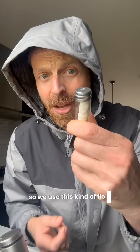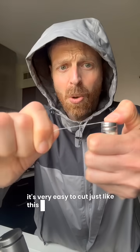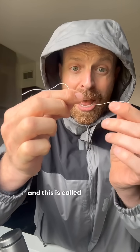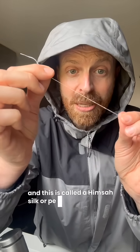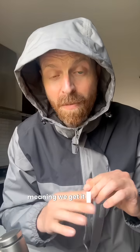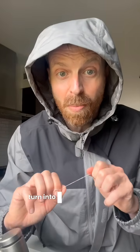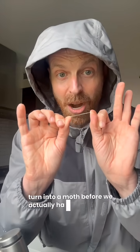So we use this kind of floss instead. It's very easy to cut, just like this. And this is called ahimsa silk, or peace silk, or non-violent silk — meaning we get it from the silkworm, but we allow the silkworm to first leave the cocoon and turn into a moth before we actually harvest the silk.